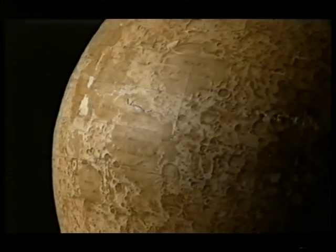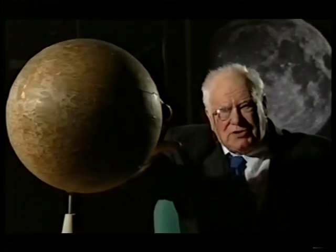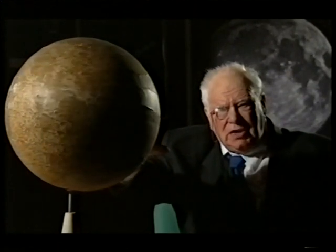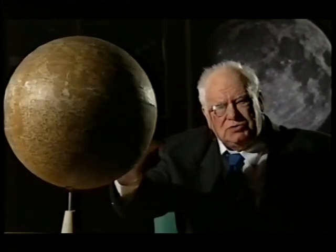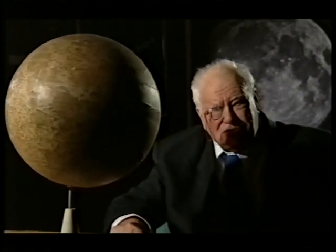This is a Russian globe of the Moon — more than 40 years old now, and one of the first to show both hemispheres: the side we see from Earth, and the side we don't, because it's always turned away from us. The Russians — I remember — sent me that. They used some of my own observations. But there have been many lunar missions since then.